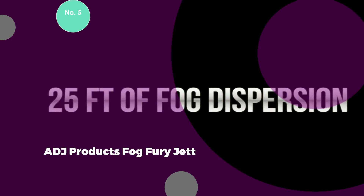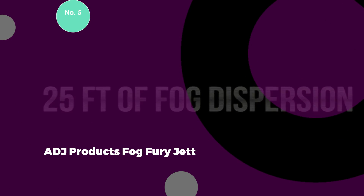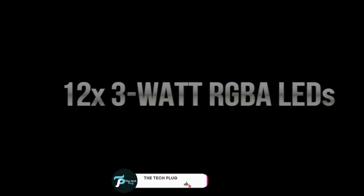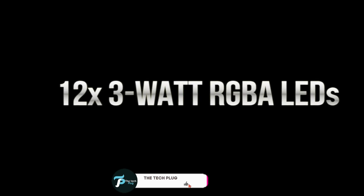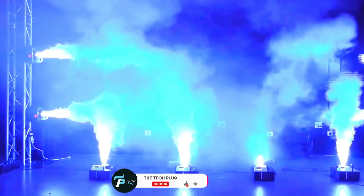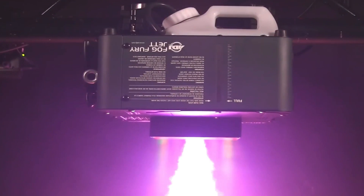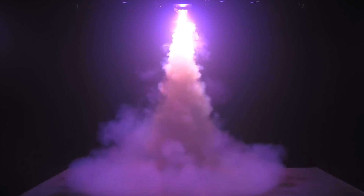Number 5: ADJ Products Fog Fury Jet. The ADJ Products Fog Fury Jet is the best vertical fog machine on the market, particularly suitable for professional displays in large venues. Though it may be considered a relatively expensive investment, its performance and features make it a solid option for regular and repeated professional use. This machine emits fog by propelling it vertically into the air, creating a striking jet-like effect, and it enhances visual appeal with the inclusion of 12 LED lights.